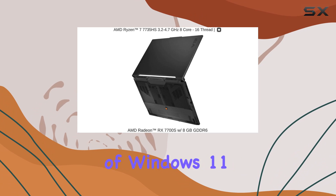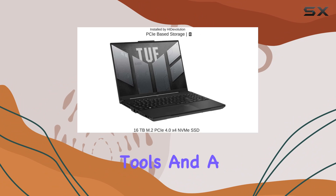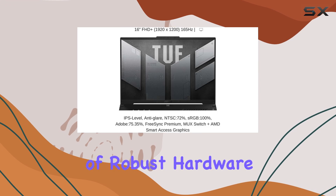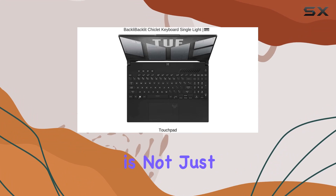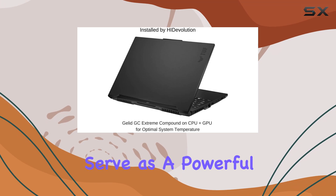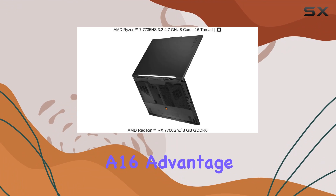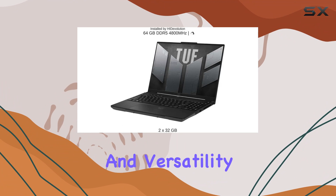The installation of Windows 11 Pro rounds out the package, offering the latest in security features, productivity tools, and a polished interface. The combination of robust hardware specs and the sleek, updated software environment means this laptop is not just powerful but also future-proof. For anyone looking for a high-end gaming laptop that can also serve as a powerful workstation, the HI-Devolution Asus TUF Gaming A16 Advantage Edition offers an unrivaled combination of power, speed, and versatility.